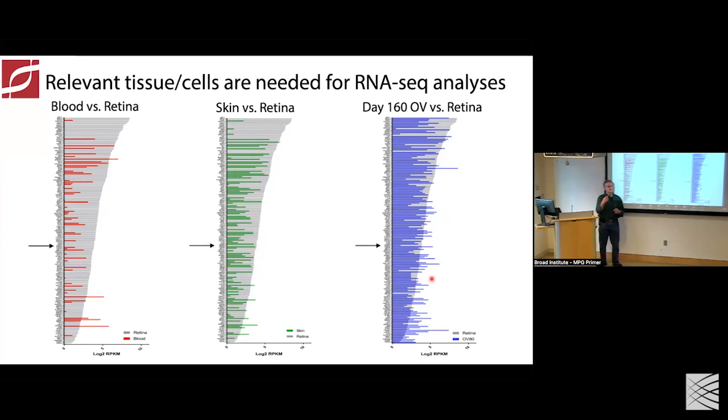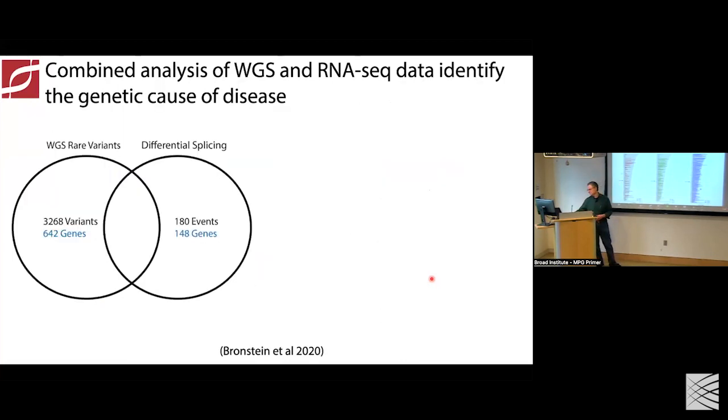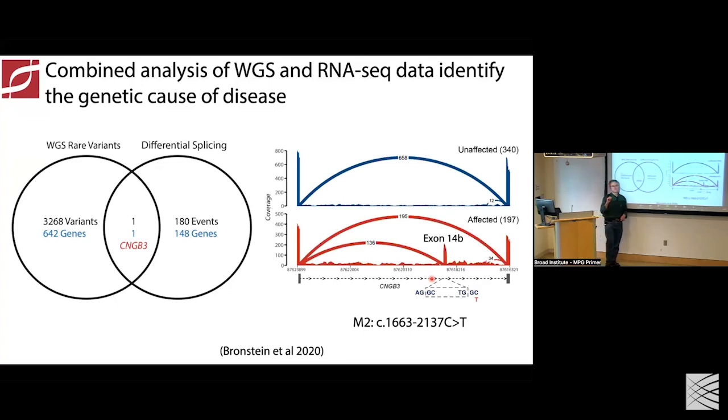Using the RNA sequencing data from IPS-derived retinal organoids from the three children in the family, combined with whole genome sequencing data, we found 180 different splicing events across 143 genes — starting to get to a smaller pool. The critical question was: what's the overlap with the genome? Gratifyingly, it came down to one gene. We identified a rare deep intronic variant in exon 14 of the CNGB3 gene, which — like the one Emily described in RPGRIP1 — activated the inclusion of a cryptic exon in the transcript, leading to a premature stop. That solves this family and demonstrates proof of concept that combining whole genome sequencing and RNA sequencing can lead to solutions.